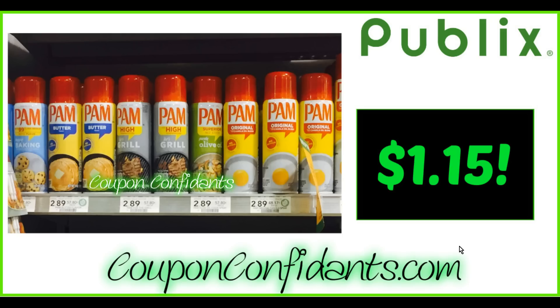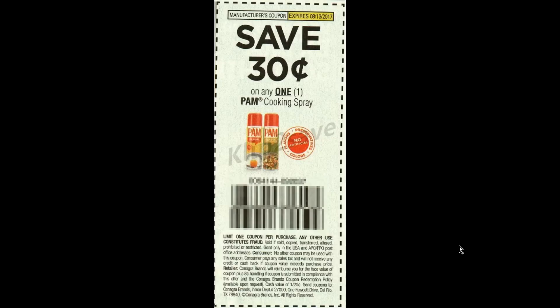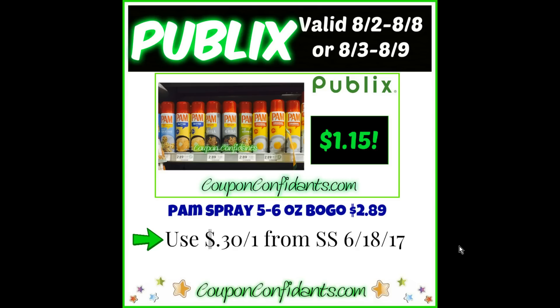Another great deal we have coming up is Pam's cooking spread. Buy one get one free, five or six pound can, priced at $2.89. What you will do is buy two — this is another insert deal, no printer needed. Use a $2.30 off one coupon from SmartSource June 18th, and that's going to bring them to $1.15 for each can.